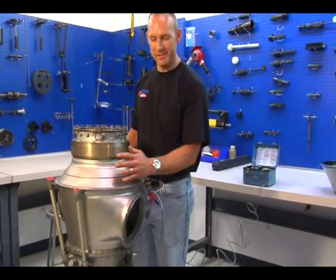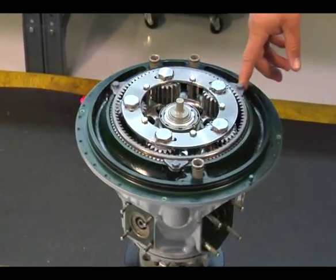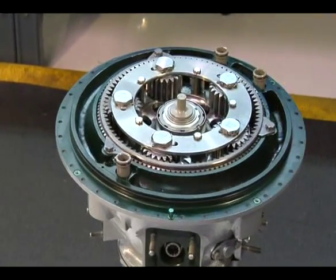After that we will box this up and ship it back to the customer. Also in the power section assembly room we do prop strike inspections, sudden stoppage inspections, lightning strike inspections, and oil contamination inspections. Currently stacking up a power section that had a sudden stoppage.